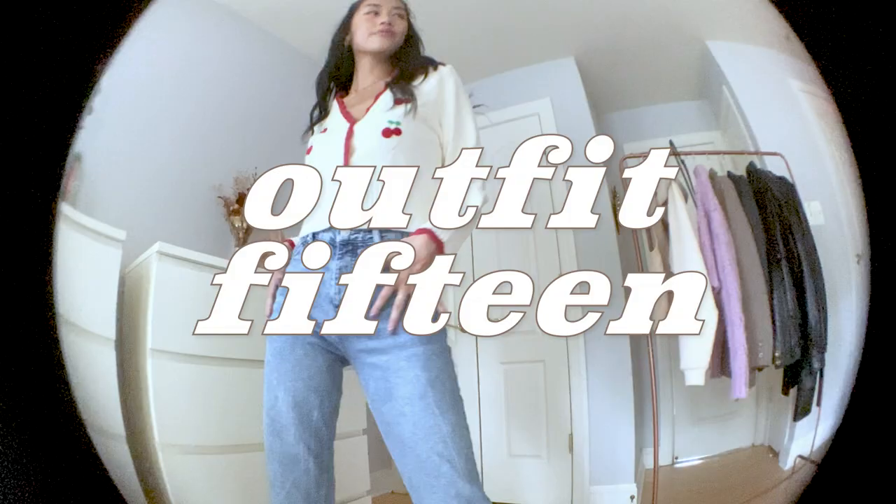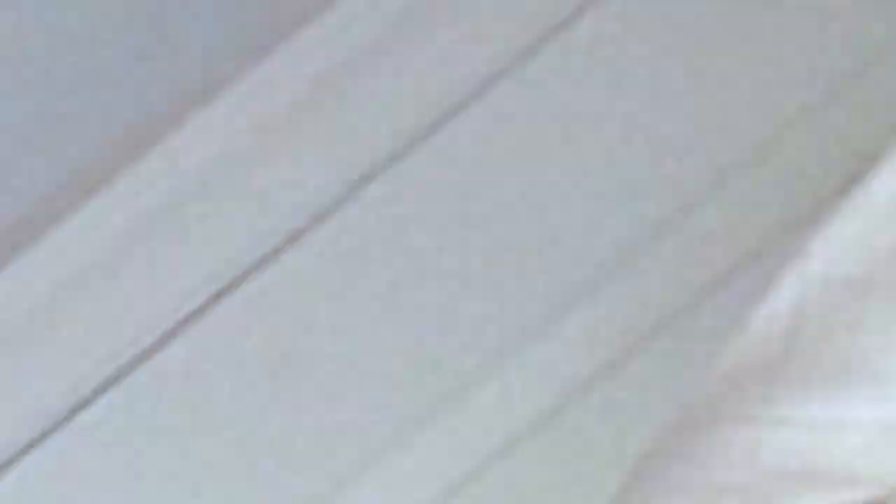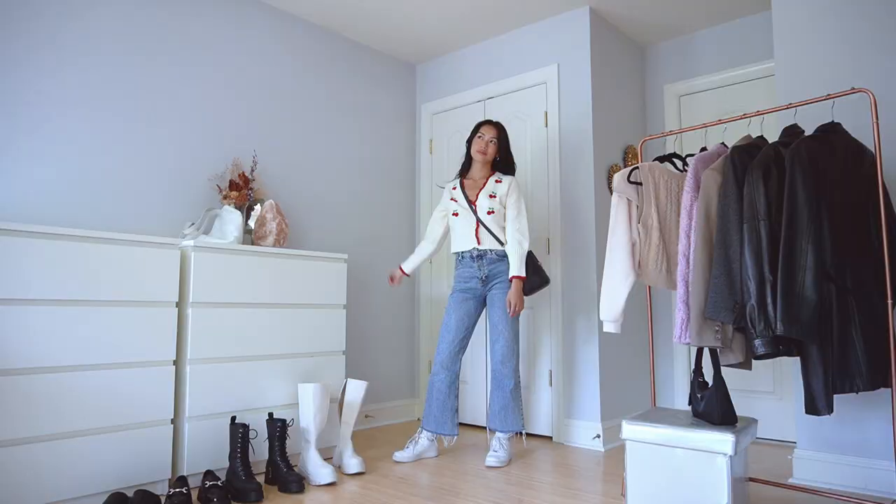Let's wrap up this outfit video with a cherry on top — get it? Because there's cherries on my sweater. Anyways, we cannot go wrong with a comfy cardigan and jeans combo in the fall. It's a wonderful way to welcome in the new season.